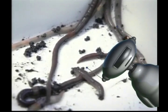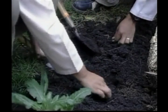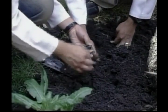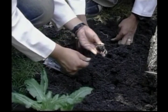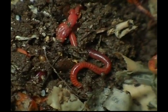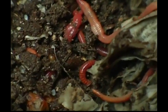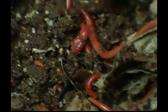Worms have moist, slimy skin and must stay that way to keep healthy. Did you know that a worm can eat its own weight each day? Worms are invertebrates — that means they have no backbone. Worms tunnel deeply in the soil and bring subsoil closer to the surface, mixing it with the topsoil. That's why gardeners love worms — they do a lot of the work for them.